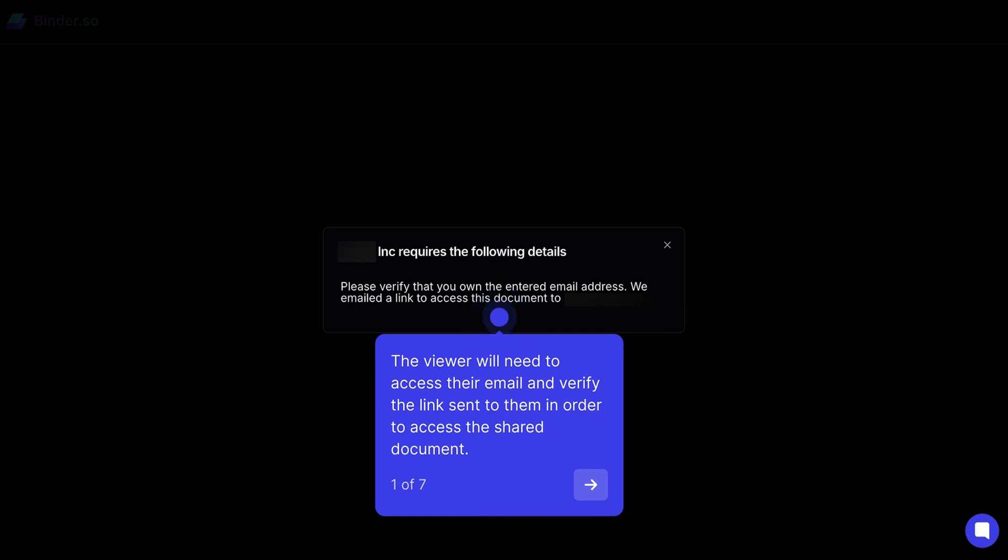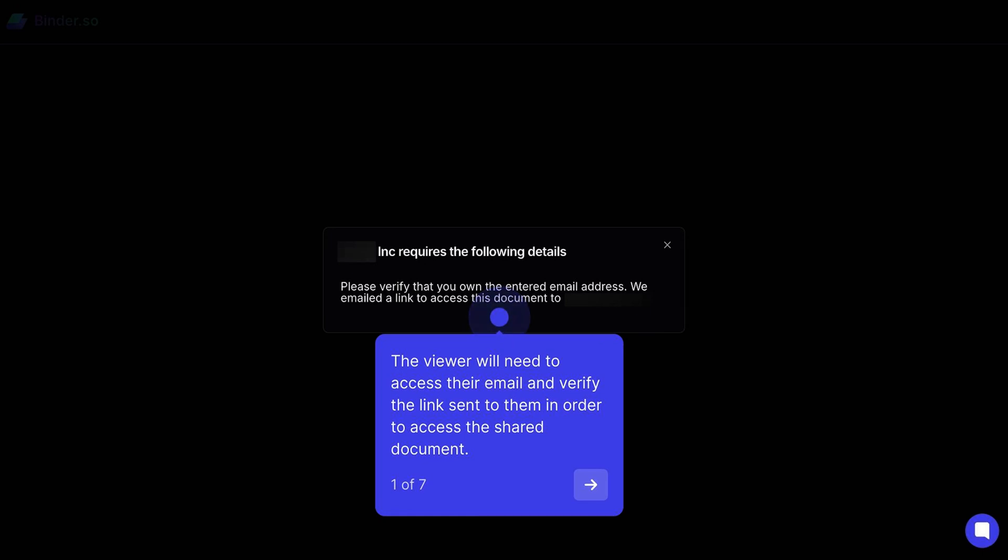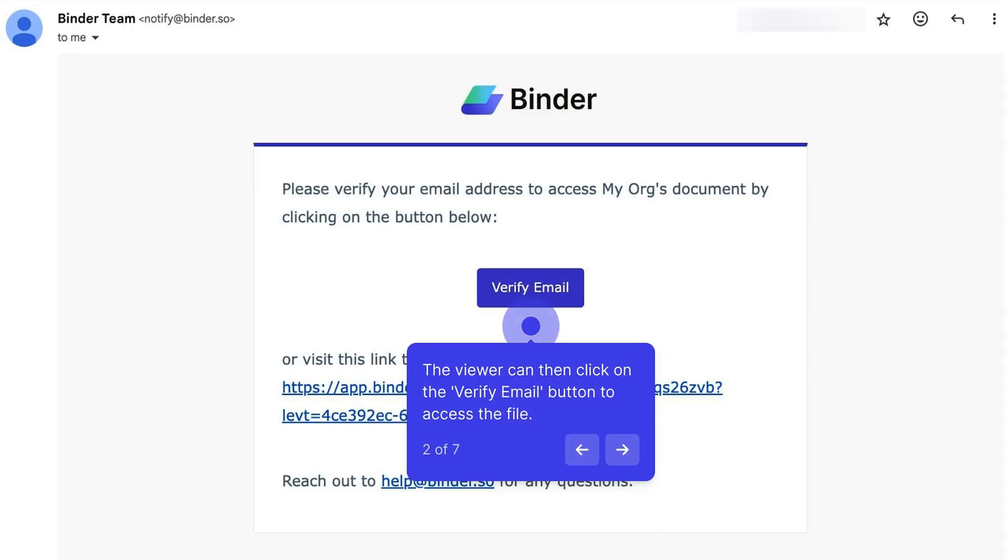Once the document viewer has completed your custom verification requirements, they'll get access to the file in a new tab.